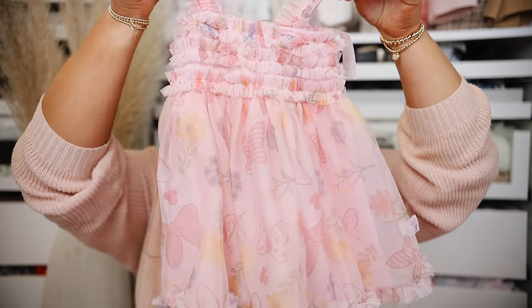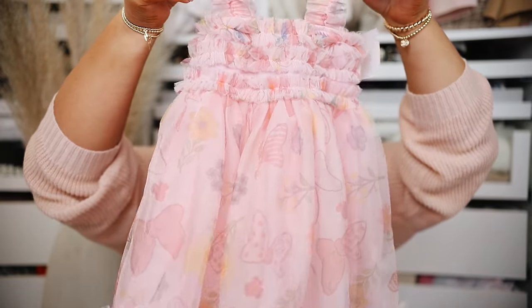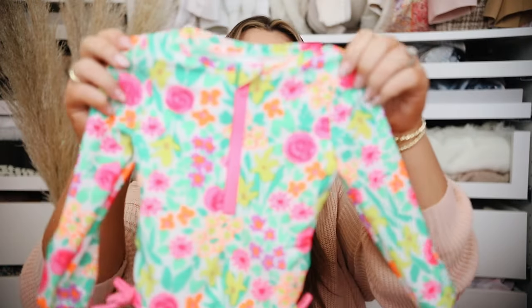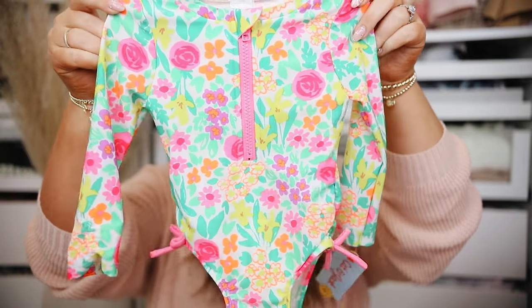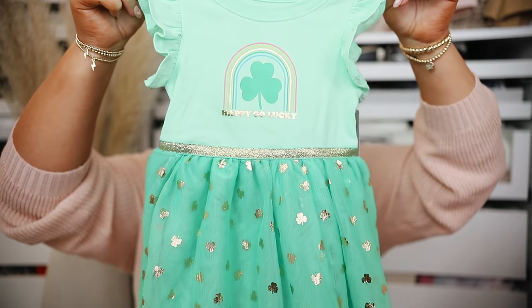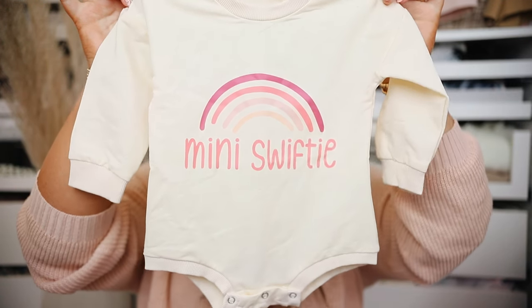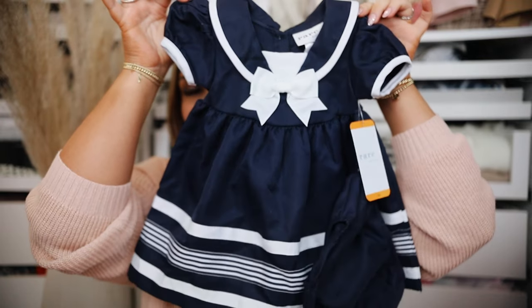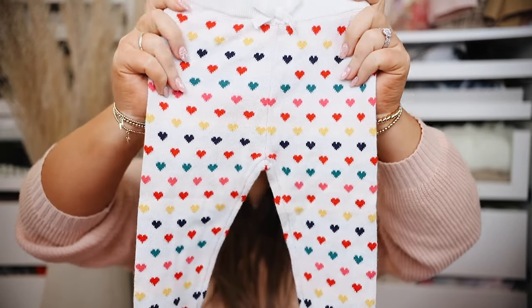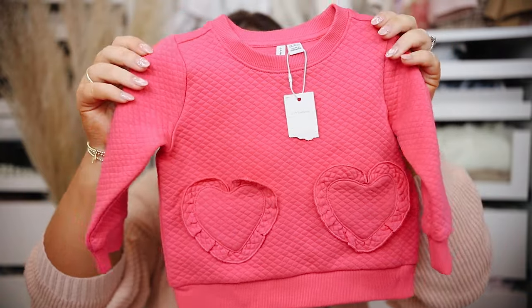She also got a ton of stuff for her birthday so I'll run through that quickly. My mom got her a gorgeous dress from Target that I might even put her in for Easter. My mom also got her a bright rash guard swimsuit from Target and a St. Patrick's Day outfit. And she also got a little bubble romper that says 'mini Swifty' — I'm obsessed. Patrick's parents got her something really cute with a Southern preppy style. Her aunt and uncle got her something from Janie and Jack with little hearts and a matching sweatshirt — such nice quality.